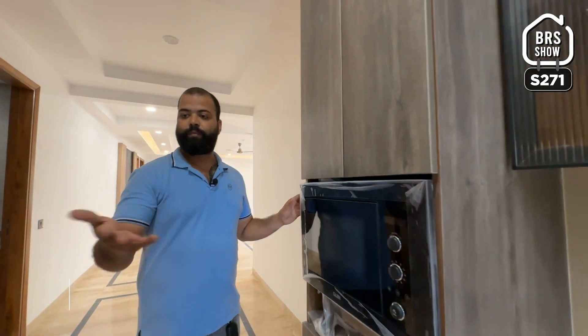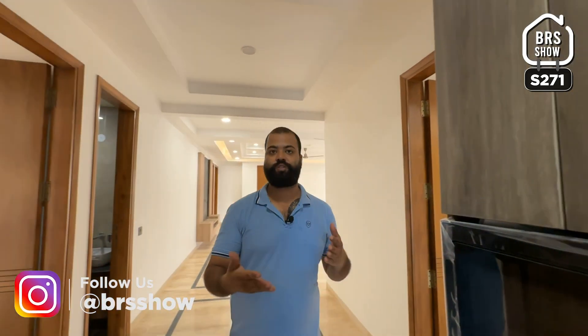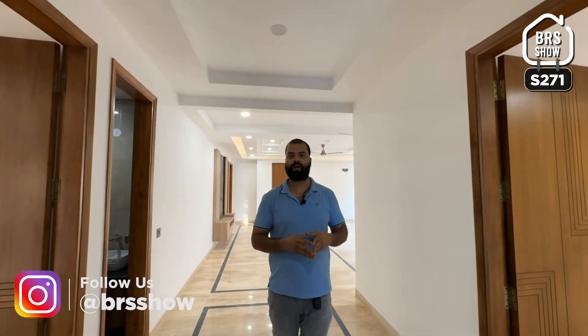How is it? You get a dishwasher, you get a microwave oven, a hob, a chimney — all these things you get.